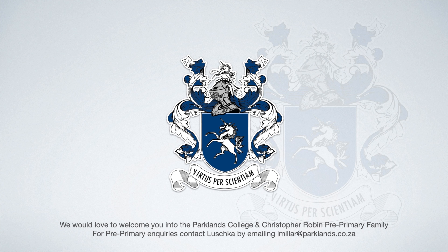Pre-primary days are filled with exploration, experimentation and endless learning opportunities. At Christopher Robin Pre-Primary, we create lifelong learners, effective communicators, creative agents and responsible citizens, purposeful collaborators and critical thinkers who are able to adapt to an ever-changing world.